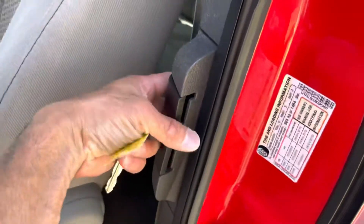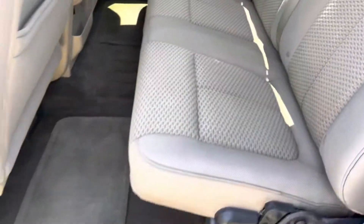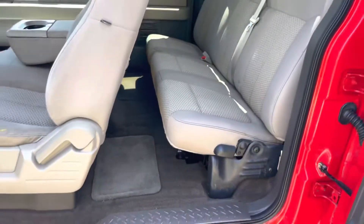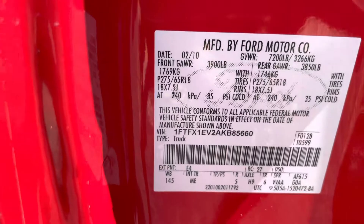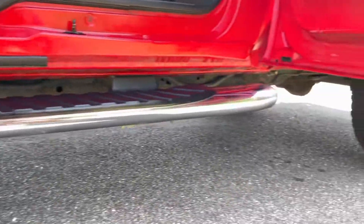The back suicide door — you open it right here. The seats are in great shape, the mats are in great shape. We spent a lot of time and money detailing this truck. Here's the VIN number right there. The underside looks good — no rust on the cabs or rockers from what I could see.